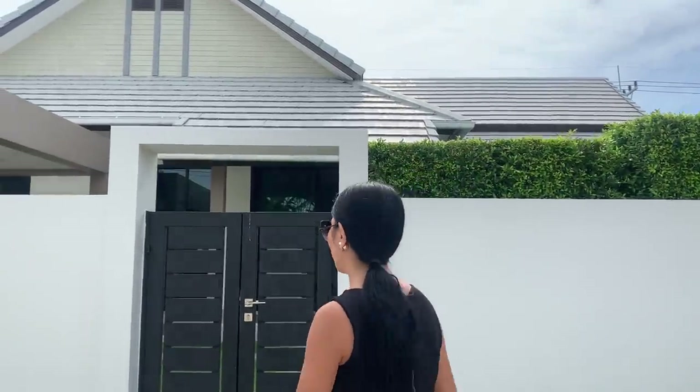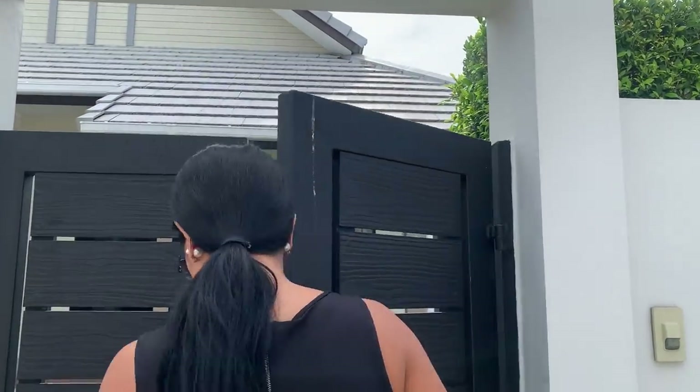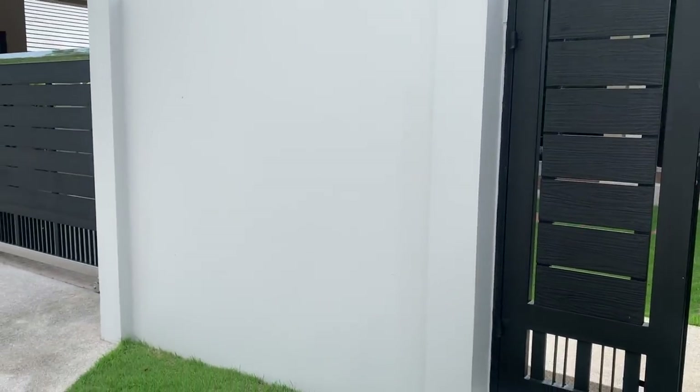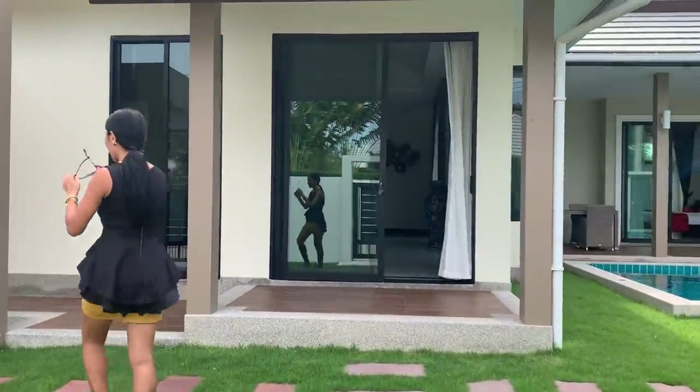This development has about 180 villas and most of them are sold already. Today I would like to show you this brand new villa - fully furnished and ready to move in. Very beautiful villa. In front you have an electric gate over there, and I will come to this gate now.